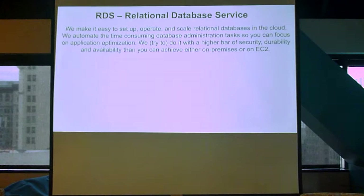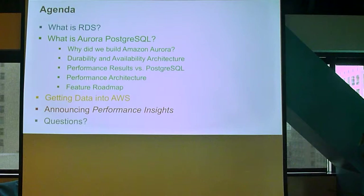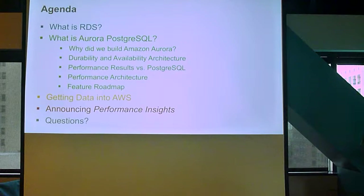So today I'm going to talk about what RDS is — I'll go through that kind of quickly. We'll talk about what Aurora Postgres is. I'll do a quick thing about getting data into AWS — I actually have a video if you care. And then we're going to be announcing a new feature called Performance Insights. And how many of you have ever had to debug a database performance problem? So you'll be really interested, I hope. I'd love feedback on that, as that product is about a month from GA, and any feedback you give me would be pretty valuable.